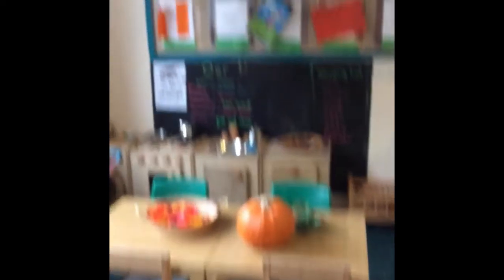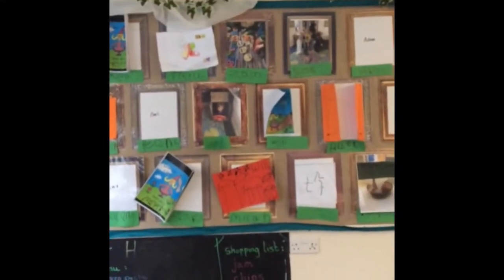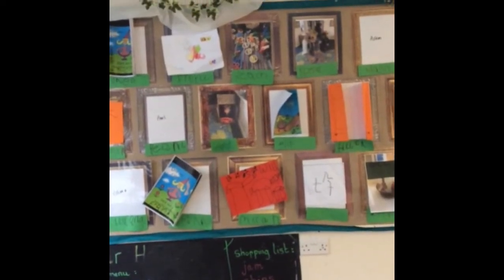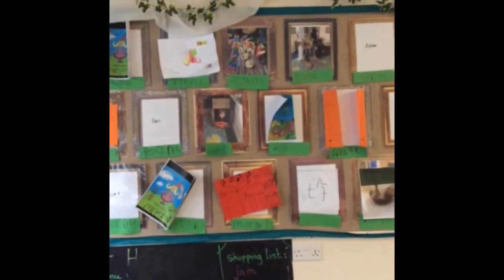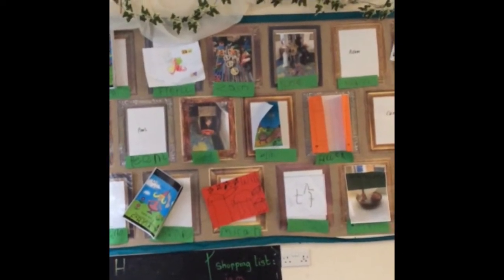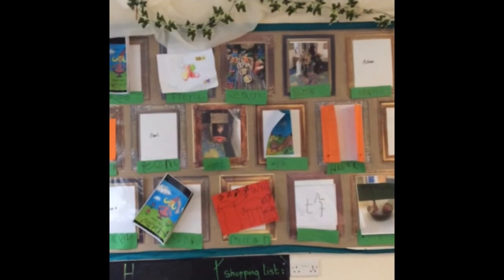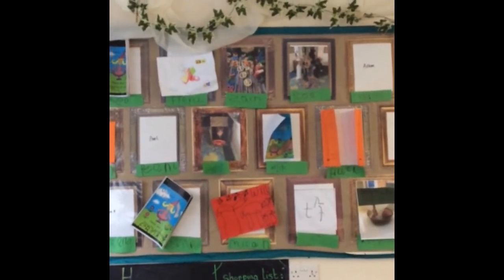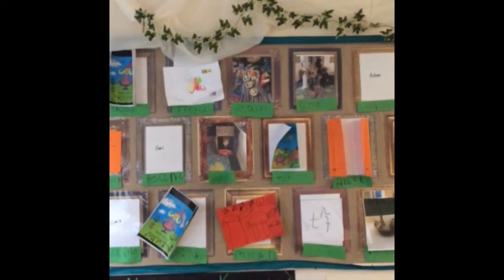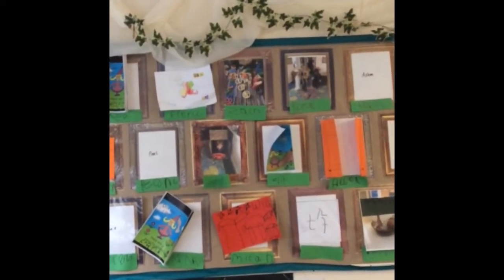Above here is our gallery. Each child has a space with a photo frame — a painting frame — where they can choose a piece of their work to display. It might not necessarily be a written piece; it might be a photo or something they've created to put in their special space. That's really lovely for the children to be able to show their friends and to reflect back on.